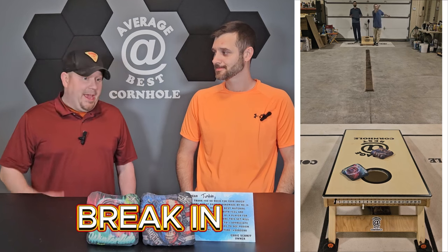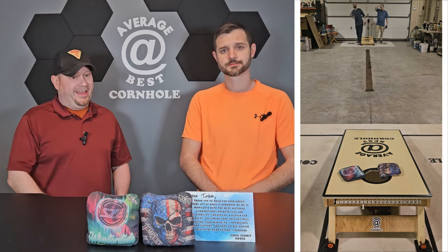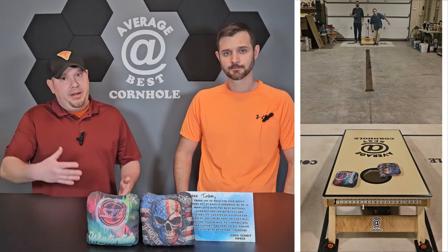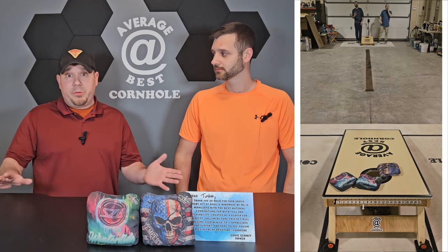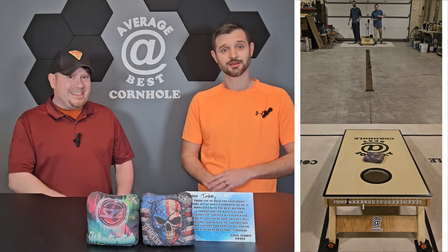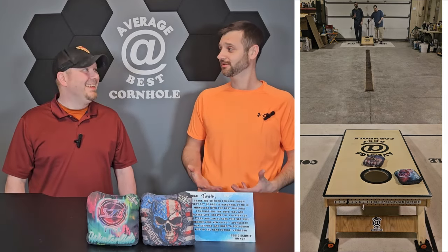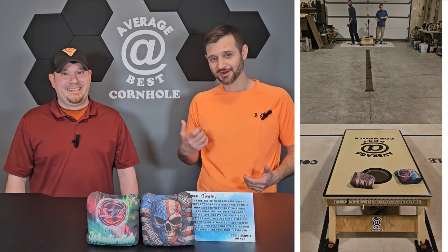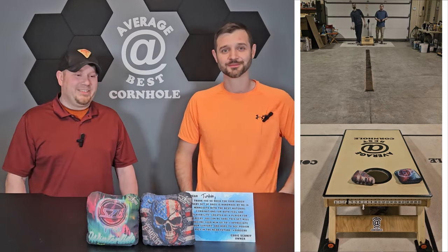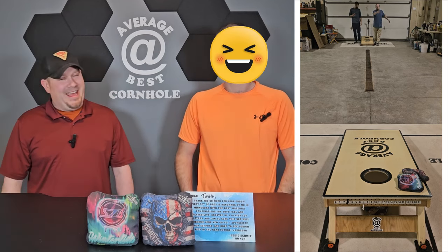For the break-in method — we paid five dollars per bag for Eddie to break them in, and it was well spent. You could take them right out of the package and go to a tournament with them — they come completely ready to play. I don't know exactly what he does and I don't think he'll tell anybody, but as soon as you take them out of the package you're thinking 'where are my boards, let's go.' Just pay the five bucks and do yourself a favor.